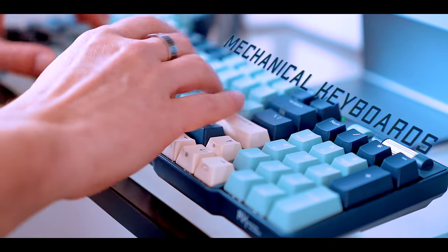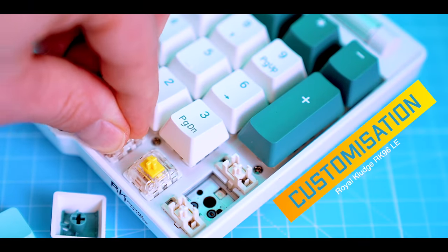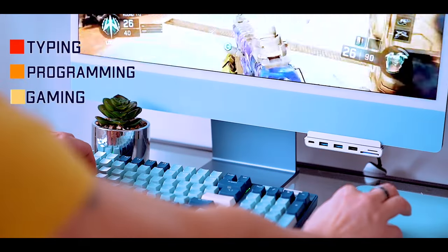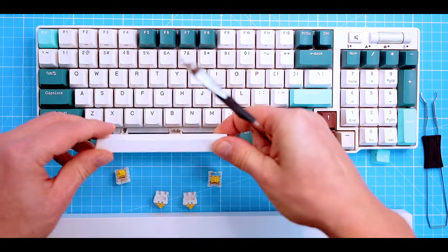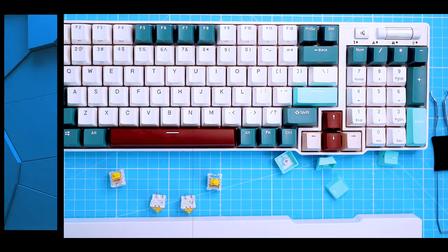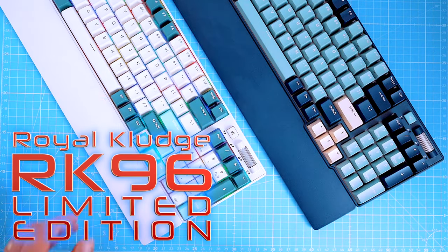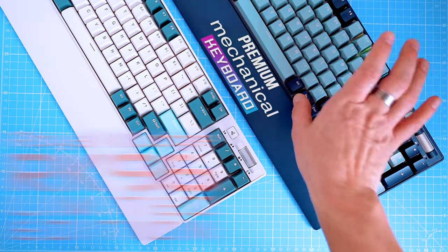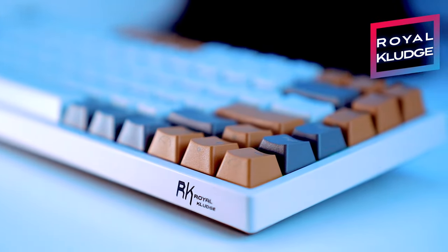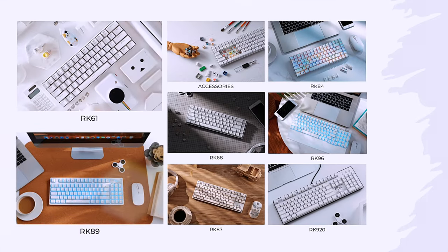Mechanical keyboards provide a much more enjoyable typing experience as well as a ton of customization in look and feel, and they are more durable. For anyone who spends all day typing, programming, or gaming, it can be extra satisfying to customize every detail of their keyboard. In today's video I'm going to show you everything you want to know about the newest Royal Clutch RK96 limited edition, a premium mechanical keyboard. Royal Clutch has become one of the mainstream brands for many gamers and budget-conscious enthusiasts, including myself.